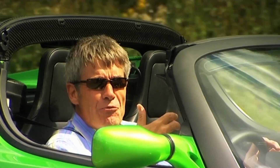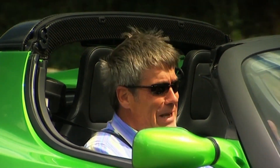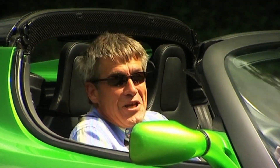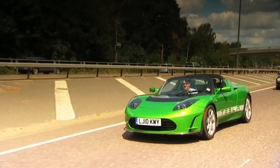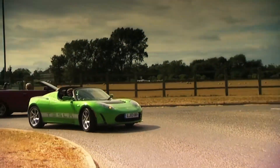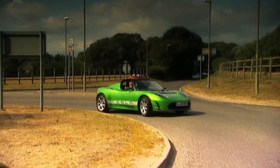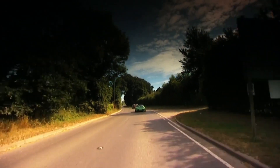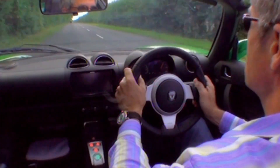I'm beginning to realise what I'm missing. That acceleration is wonderful, but when I have a supercar I want to be involved — I want to be changing gears. So what about the handling? Well, a boot full of batteries means the Tesla weighs over 1.2 tons, so it's no featherweight. To compensate, the suspension has been stiffened up, which makes potholes very uncomfortable.